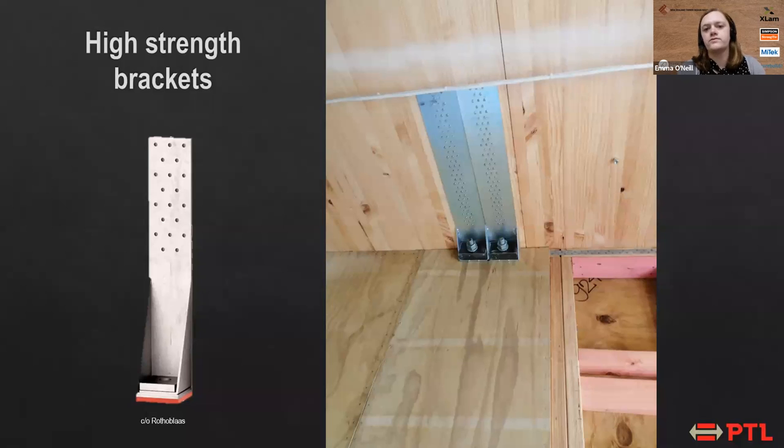We also used off-the-shelf Rotoblast high-strength brackets at a couple of different locations in the structure — in some bracing walls where we had irregularities and had to get the load around windows and openings. In this photo, we're showing these high-strength brackets being used at the step in the floors at the middle of the building where we had offset floors. We connected these high-strength rods from the floor panels into a steel column and then down into the next floor on the other side to transfer the diaphragm load through the building.